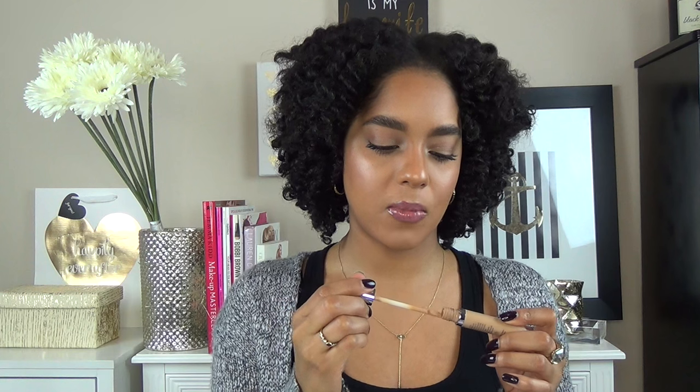Next is the Naked Skin Weightless Complete Coverage Concealer by Urban Decay — light diffusing. I have Medium Dark Warm and I'm wearing it now. It's not thick or heavy, and I like the applicator — you can swipe on both sides without having to keep dipping for more, which is really convenient if you're in a rush. It does crease on me, which I think they claim it doesn't, but I've yet to find a concealer that doesn't crease at all.